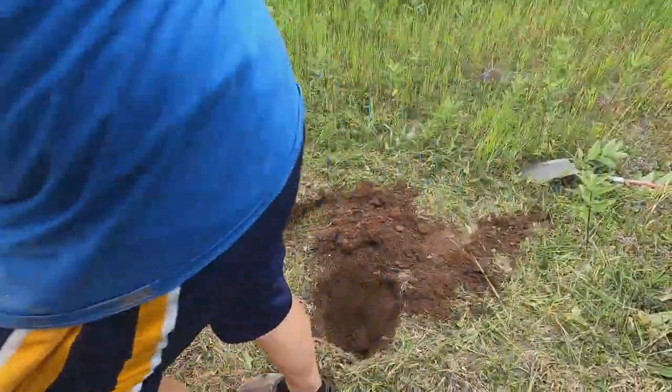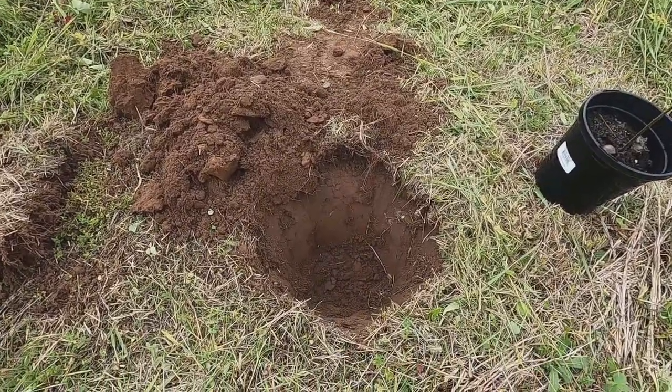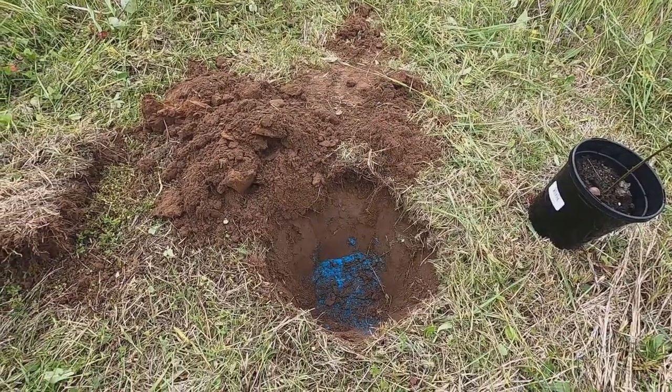All right, next tree. A little bit of fertilizer — or a lot of it, whatever.